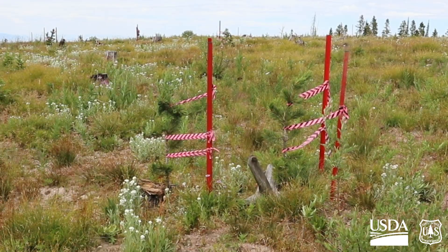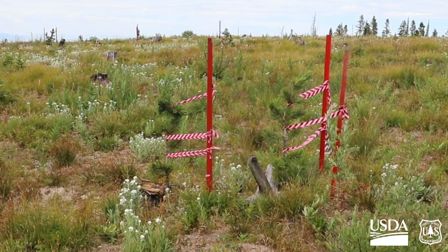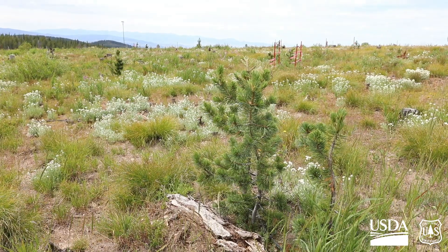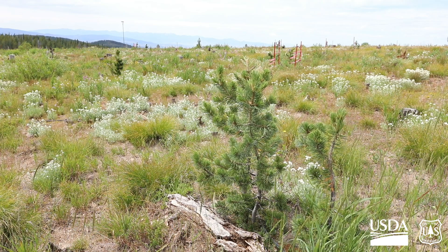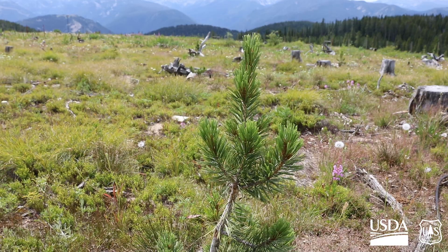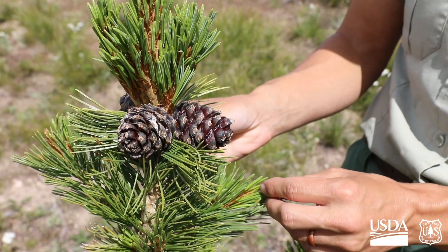The trees here at the orchard specifically are grafts, meaning we collected new vegetative growth from the elite trees in the field that were found to have blister rust resistance. Then we sent that material to the nursery in Coeur d'Alene, Idaho, and they grafted it onto rootstock there. They grew those trees for two years, then shipped them to us and we plant them here at the orchard. So they are essentially mature trees even though they're small in stature — they can already be growing cones.